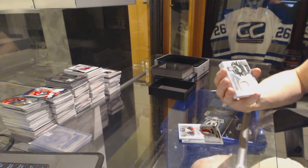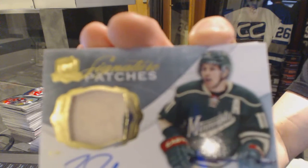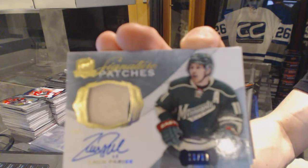Two-color signature patches, number 99 for the Minnesota Wild, Zach Parise.